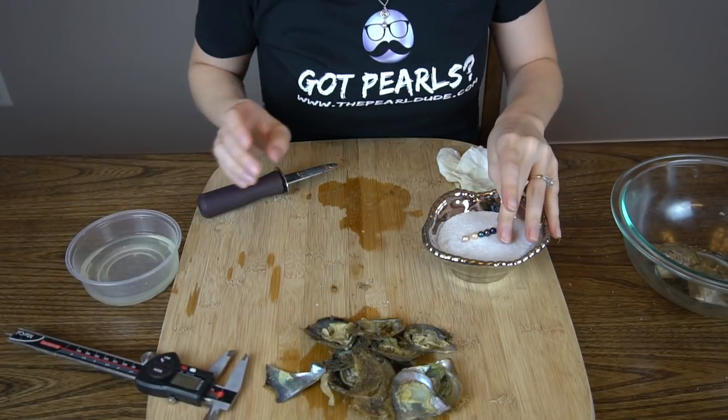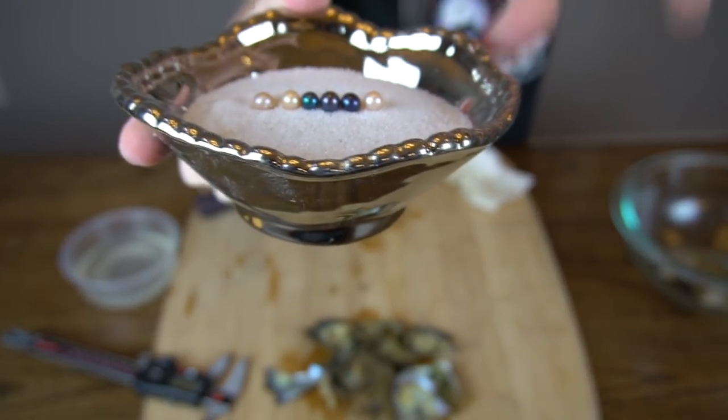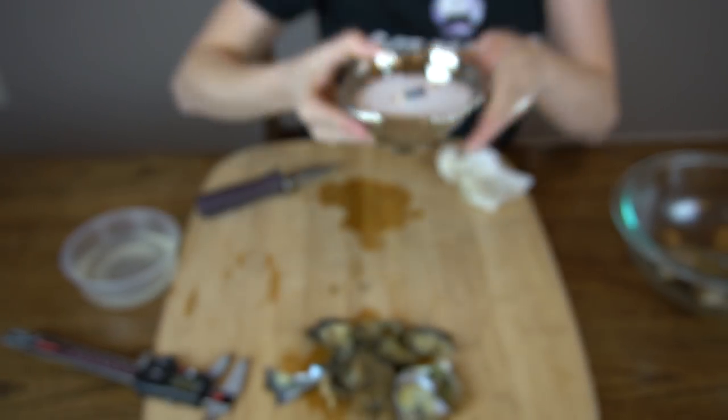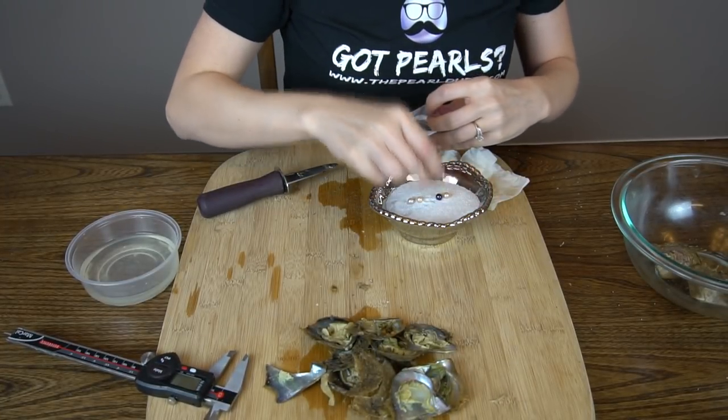I'm going to put this one on the other side so you can see. Gorgeous, look at those. Congratulations, Jessica.